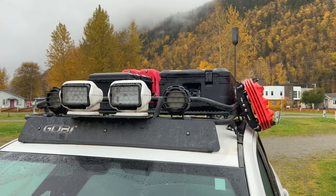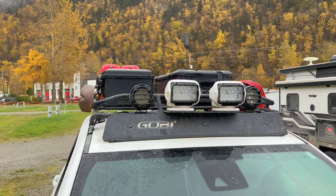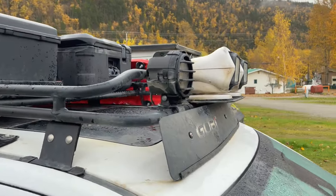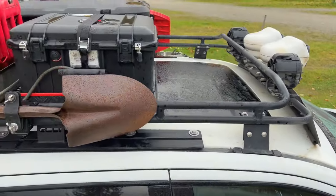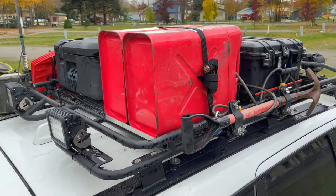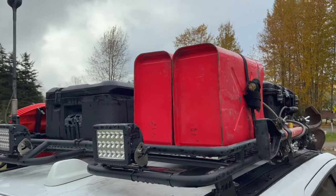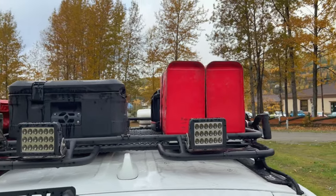We use it to hold my two jerry cans, six Go Lights, one huge Pelican box, and one smaller Pelican box, and it does an outstanding job holding all those things. I also have my shovel mounted on one side and a four-set of Max Trax mounted on the other side. It holds everything we need — stuff we don't have space for elsewhere. Those Pelican boxes are holding a ton of heavy, bulky winter gear that we wouldn't have room for in the trailer.